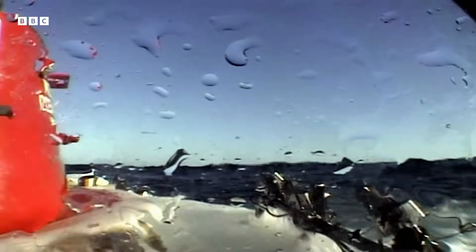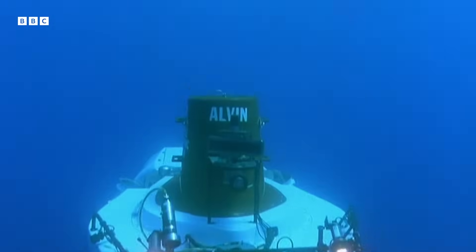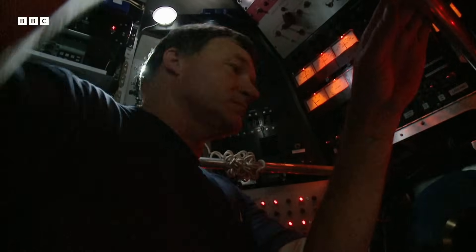The parallels to space flight are obvious. As the tiny capsule descends, we're leaving the familiar world of the surface of our planet, and entering a strange, hostile world.